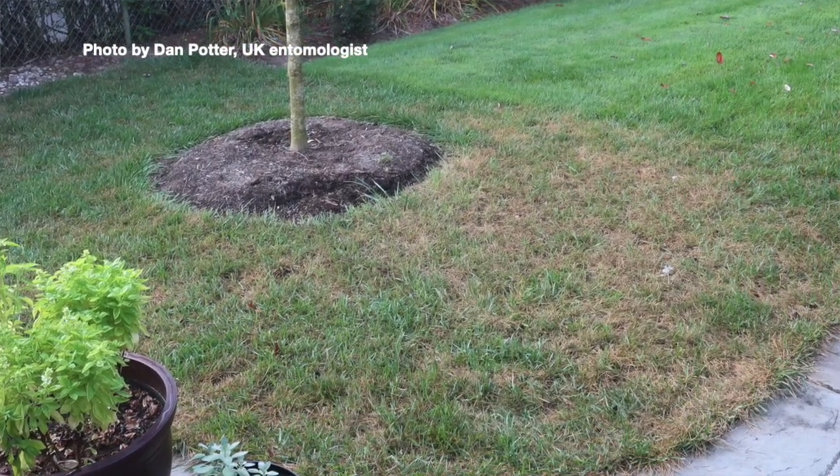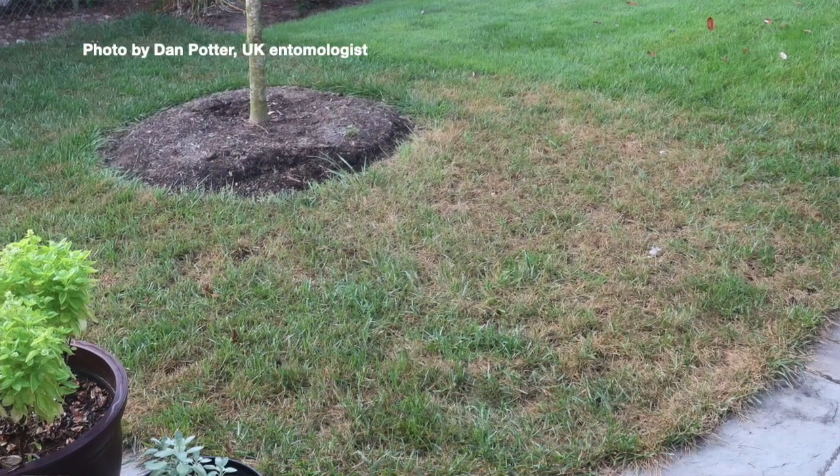We wanted to tell people about it because they may want to scout for it, especially if they back up to a soybean field. A couple years ago we had it where a crop field was next to a soccer field and they had just sown some new sprigs of Bermuda grass. It'll affect Bermuda grass, tall fescue, and rye grass — really a lot of different grasses in the Poaceae family. But it doesn't necessarily have to be against a field; we've had reports in subdivisions that don't back up to crop fields.